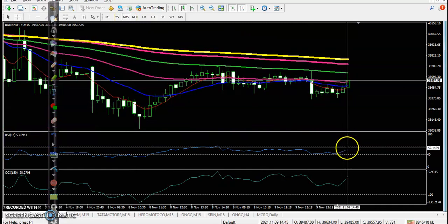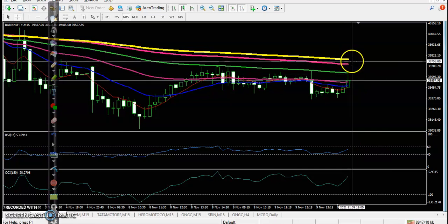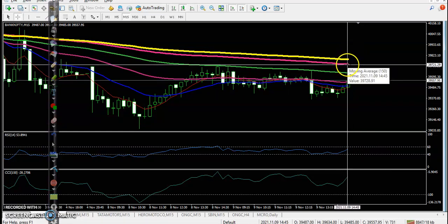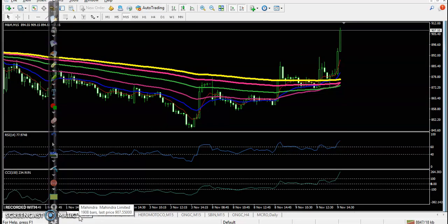On the 15-minute chart, we are looking for a buy when price breaks the 60 level, and at the same time the 200 exponential moving average. Let's look at today's top gainer stocks and entry points.